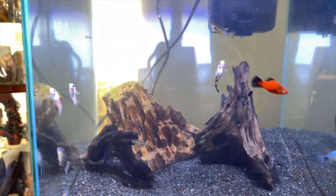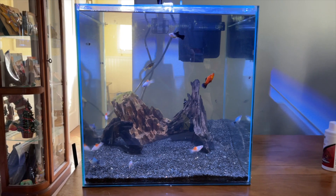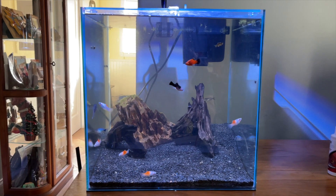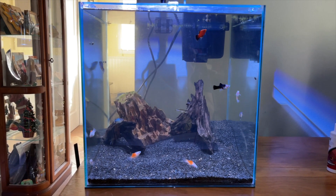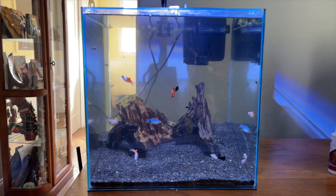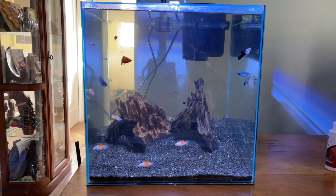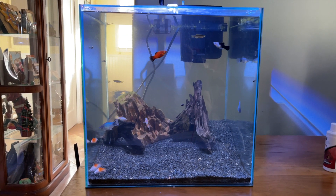If we have some baby platys it'd be pretty cool — they can go in the six-gallon since I still have it set up for the shrimp. Anyway, that's pretty neat so far. Let me know what you all think: do you think that fish is pregnant? If she is, how many babies do you think she'll have? I appreciate you guys watching — please remember to subscribe and if you have any questions just let me know.